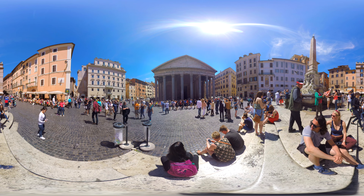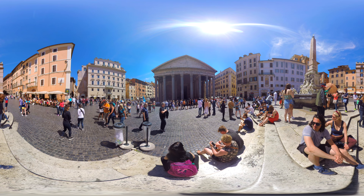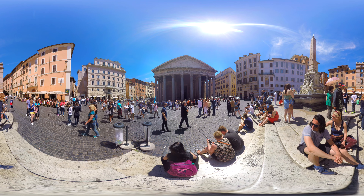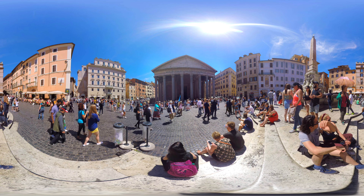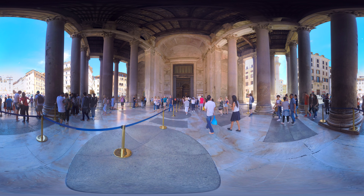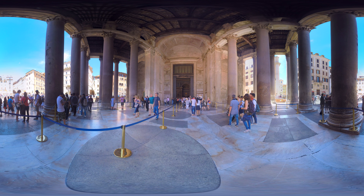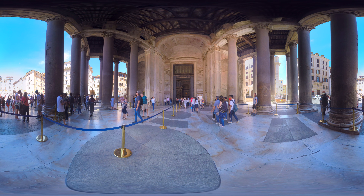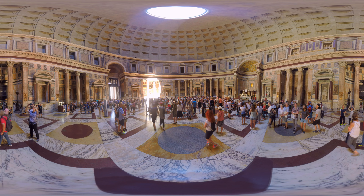Now we're standing on the square called Piazza della Rotonda, but the real eye-catcher here is the building in front of you with the large pillars. I'm sure you recognize it. The Pantheon is a former Roman temple, now used as a church. It's one of the best preserved buildings from ancient Rome because it has been used extensively throughout history. Let's take a look inside.